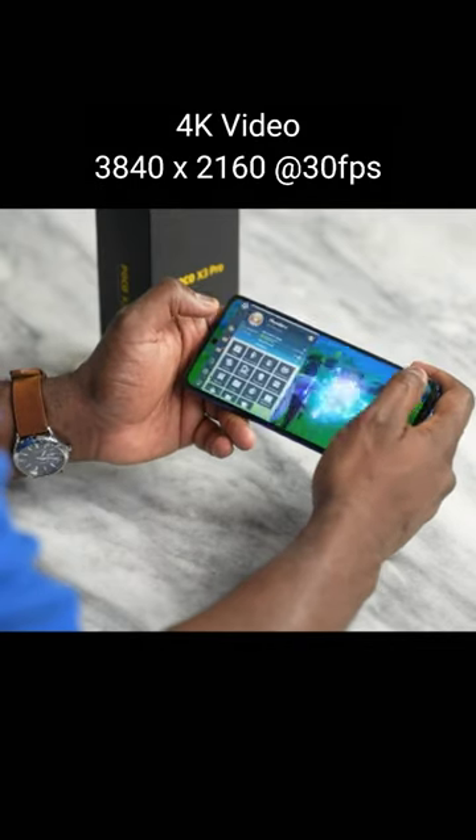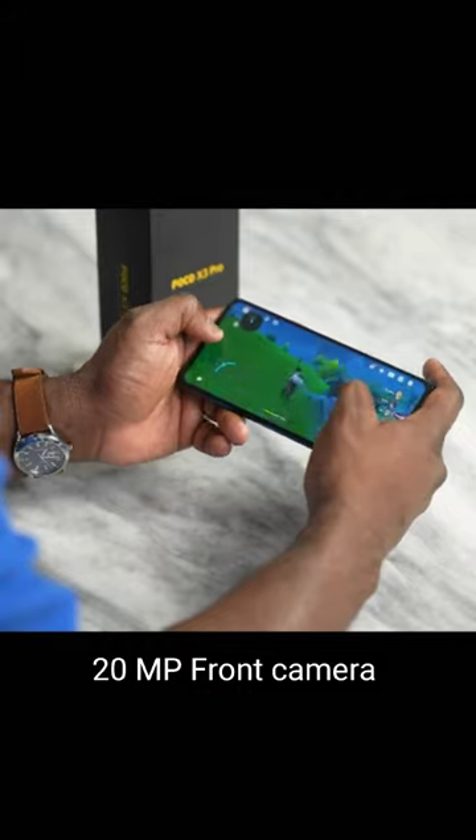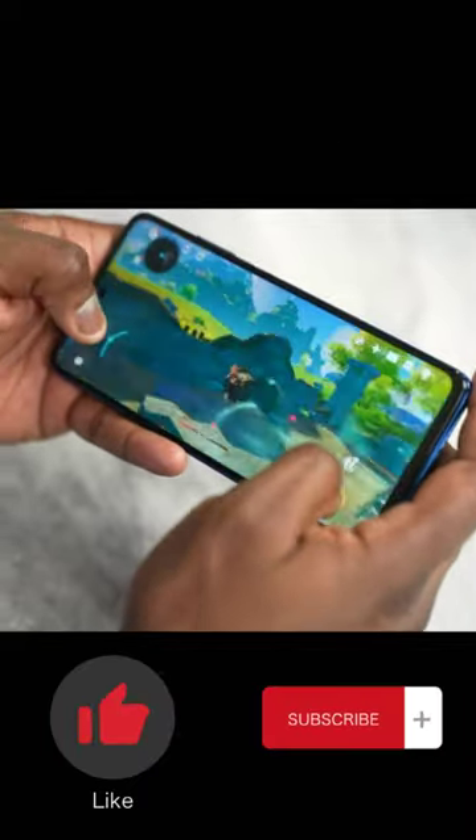4K video with 3840x2160 at 30fps. 20MP front camera, with IP53 splash protection, operating system MIUI 12.